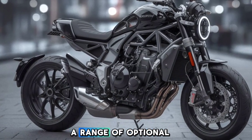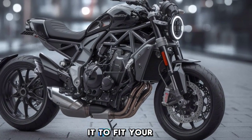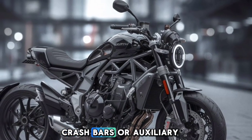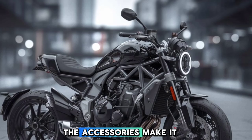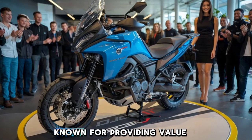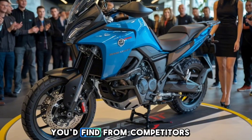CFMoto has also included a range of optional accessories for the 800MT, so you can customize it to fit your adventure style. Whether it's aluminum panniers, crash bars, or auxiliary lights, the accessories make it easy to gear up for any journey. And since CFMoto is known for providing value, these upgrades are usually more affordable than you'd find from competitors.